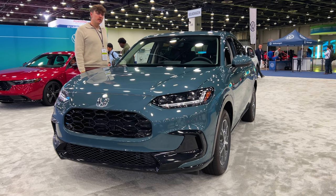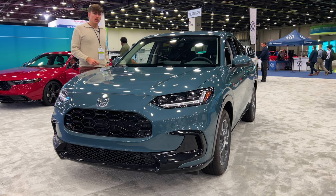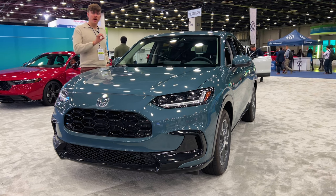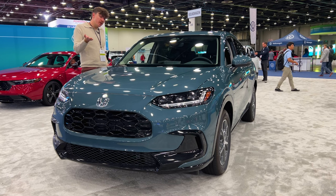Are you a sub? Are you compact? Are you a subcompact? Well, then the 2024 Honda HR-V is for you. Let's talk about her.